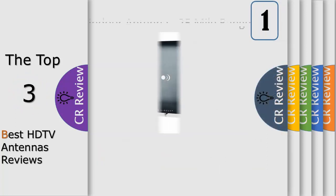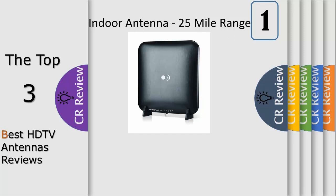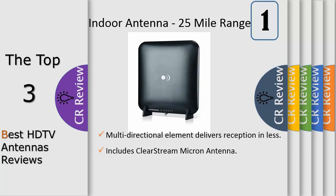Number one: the ClearStream Micron Indoor HDTV antenna from Antennas Direct uses patented technology to receive TV signals 25 miles away from broadcast towers. Designed with a stylish texture finish to blend into sophisticated spaces, the Micron is ideal for urban areas. The surface is paintable so you can match your wall, furniture, or tracks in color for a custom fit.